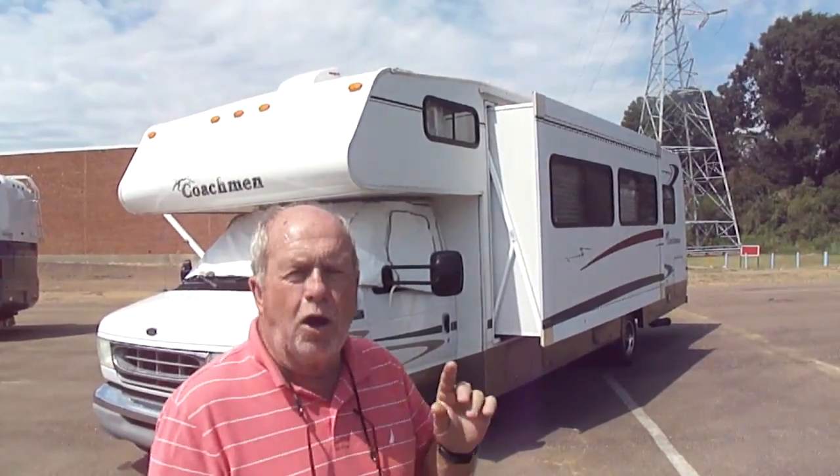And it's a good one. It is an '03 Coachman Leprechaun — it's a 314 SS model.